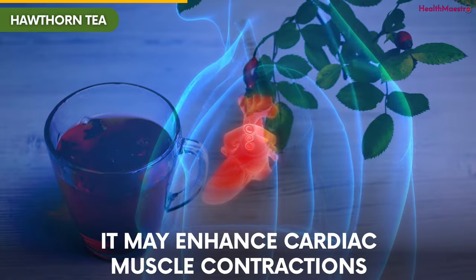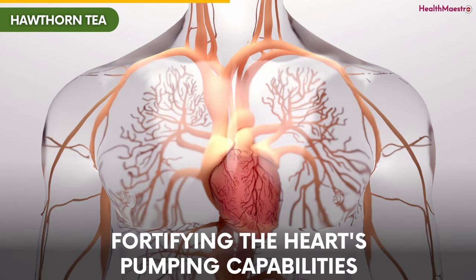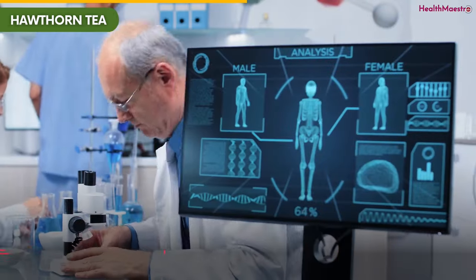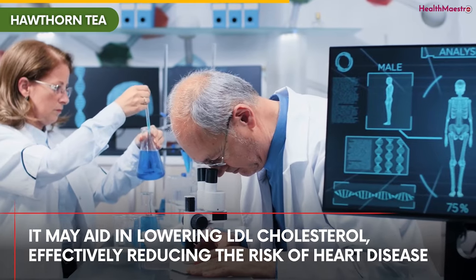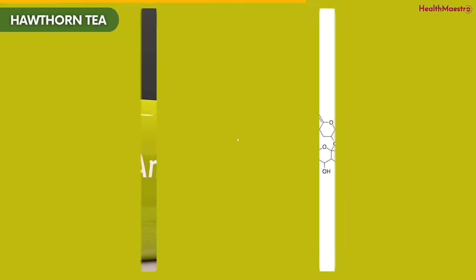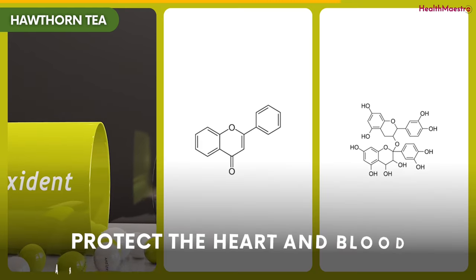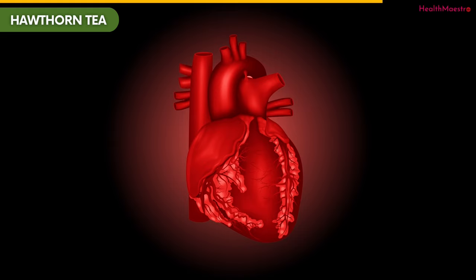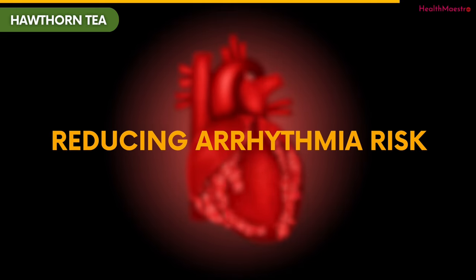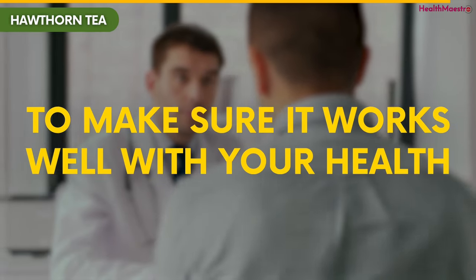It may enhance cardiac muscle contractions, promoting more regular heartbeats and fortifying the heart's pumping capabilities. Recent studies suggest it may aid in lowering LDL cholesterol, effectively reducing the risk of heart disease. The antioxidant flavonoids and proanthocyanidins in Hawthorne protect the heart and blood arteries against oxidative stress. It may also relax cardiac rhythm, reducing arrhythmia risk. Before taking this herbal remedy, consult with a healthcare professional to ensure it works well with your health.